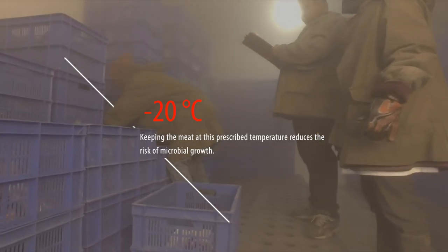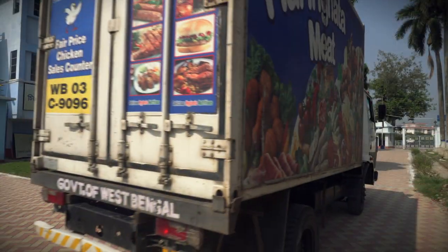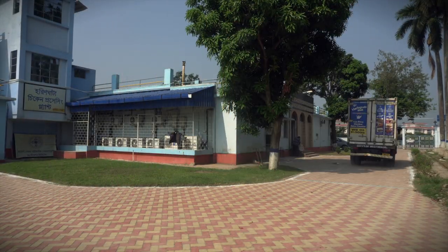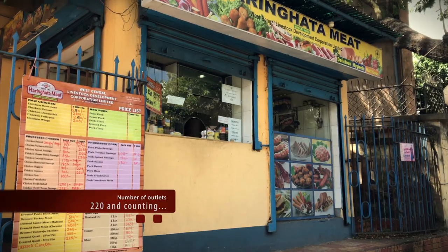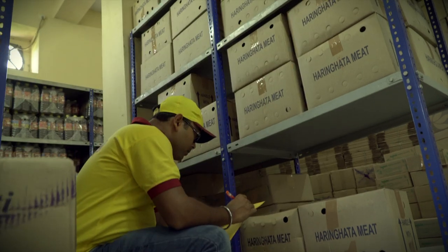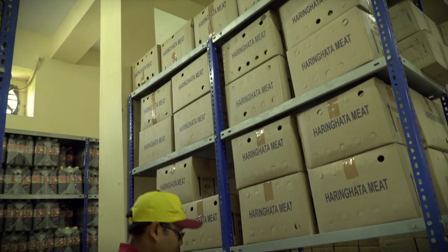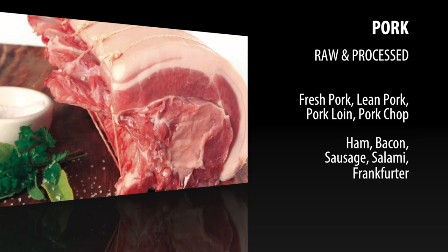Before reaching the consumers, each piece of Horinghata Meat product is inspected for quality, wholesomeness, and food safety. Horinghata Meat products then reach near and far to several outlets all over Bengal. Surplus products are exported to the neighboring countries. Horinghata Meat has a wide range of products to choose from.